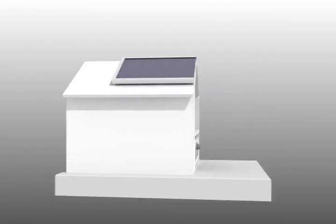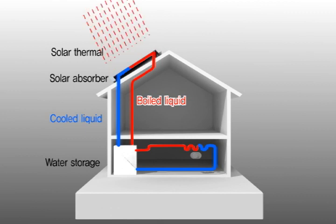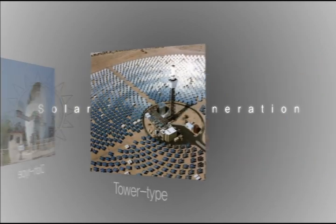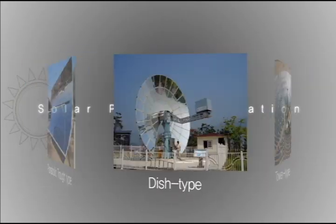Solar thermal power generation utilizes the technology of concentrating solar thermal energy to boil working fluids such as water and generating electricity through turbines with the steam it produces. According to the solar concentration types, solar thermal power generation can be divided into parabolic trough type, tower type, and dish type.